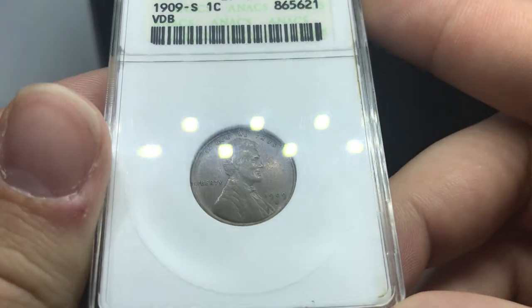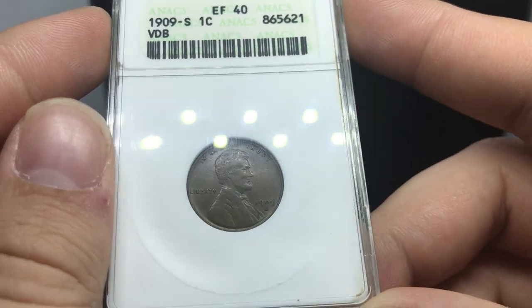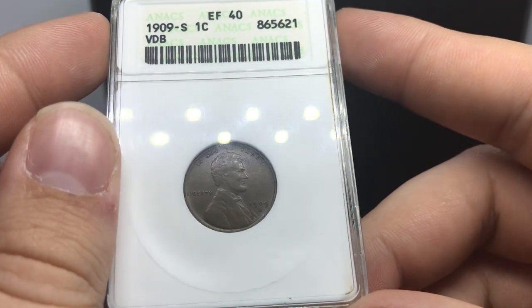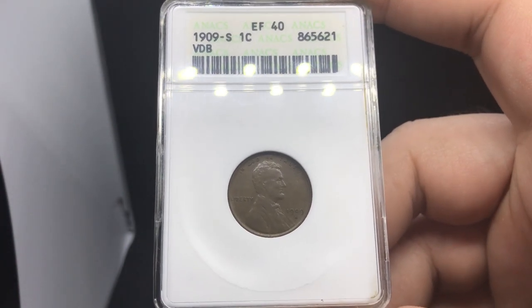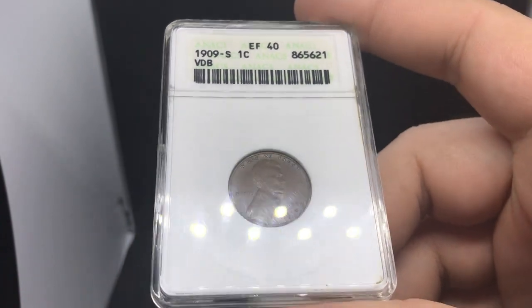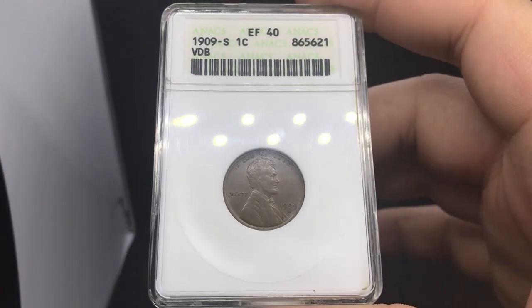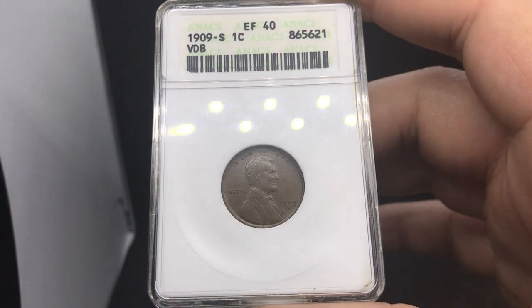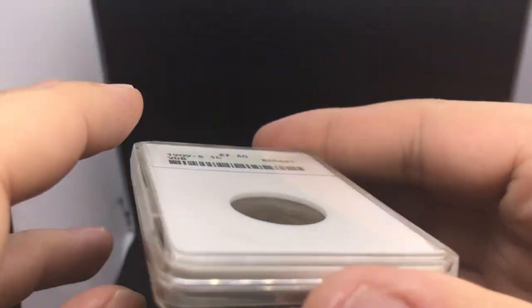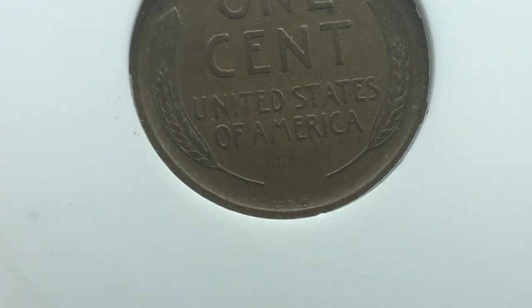Here is a coin that you guys will love. This is a 1909 SVDB graded extra fine 40 by ANX. I ended up buying this from the guy next to us. When I get an opportunity to buy a coin like this, even if I don't make too much money, I take it. Someone on the website ended up buying this coin the next day after we posted it, just because of how influential the 1909 SVDB is in anyone's Lincoln set. This coin is nice — it has a nice brown to it and a nice VDB when you take a look as well.